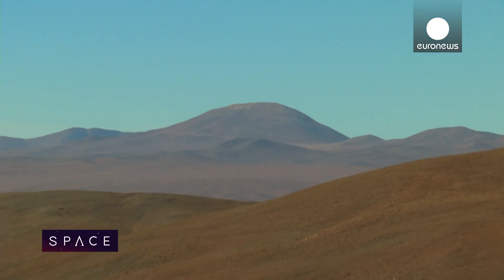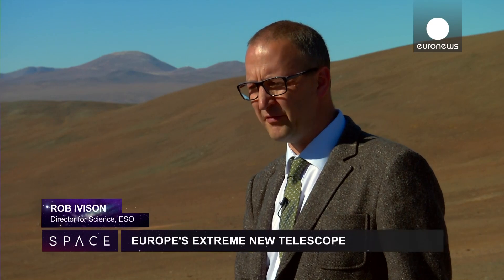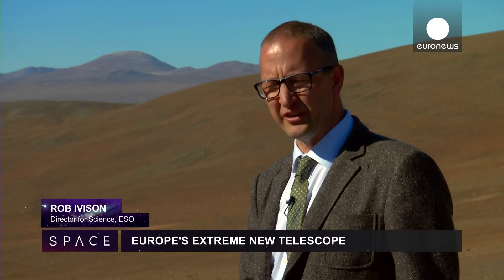The reason we're blasting the top off the mountain is to make way for a structure that dwarfs anything we've ever built before.